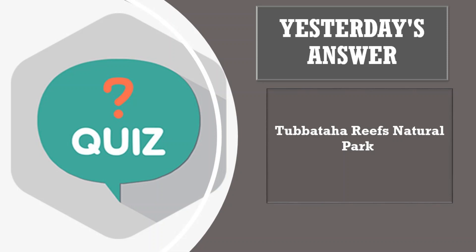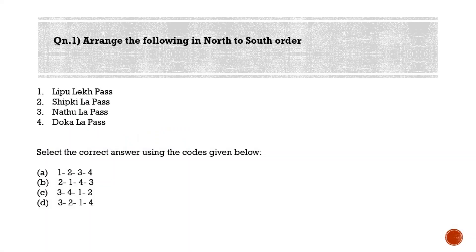Let's now start today's session. First question: arrange the following in north to south order — 1. Lipu Lekh Pass, 2. Shipki La Pass, 3. Nathu La Pass, and 4. Doka La Pass. Options: (a) 1-2-3-4, (b) 2-1-4-3, (c) 3-4-1-2, (d) 3-2-1-4. The correct order is option B: 2-1-4-3.